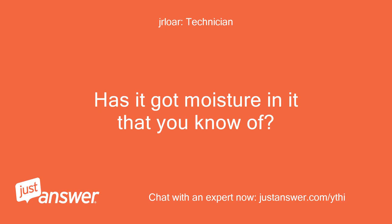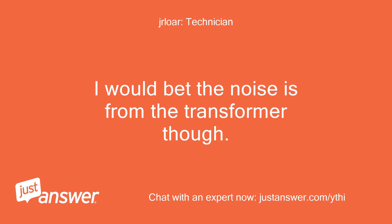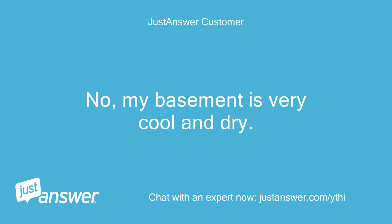Has it got moisture in it that you know of? This can cause the noise as well. I would bet the noise is from the transformer though. If it was moisture it should not last long before something goes bad. No, my basement is very cool and dry.